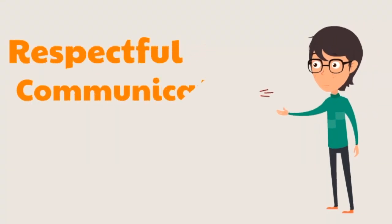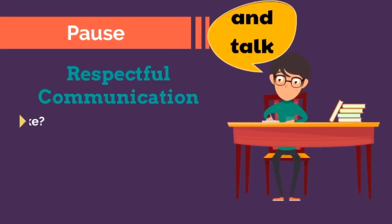Let's take a closer look at respectful communication. Pause the video and talk about verbal and nonverbal respectful communication. What does it sound like — verbal communication — and what does it look like — nonverbal communication?